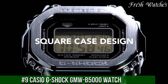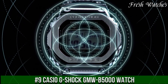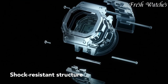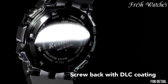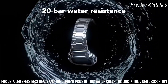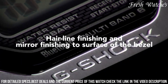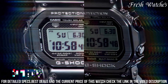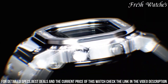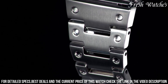Number 9: Casio G-Shock MU-B 5000 Watch — an icon reborn with a perfect blend of classic aesthetics and modern technology. This timepiece pays homage to the original G-Shock design while incorporating contemporary features. The 43mm stainless steel case and bracelet exude strength and durability, embodying the G-Shock ethos. The square-shaped digital dial with a negative display offers excellent readability and a vintage touch. Packed with advanced functionalities like Bluetooth connectivity, solar-powered movement, world time, and alarm.